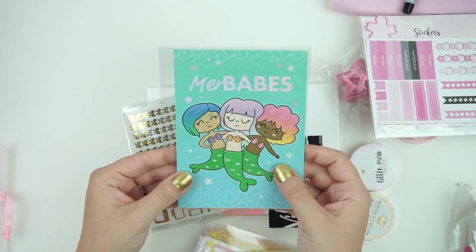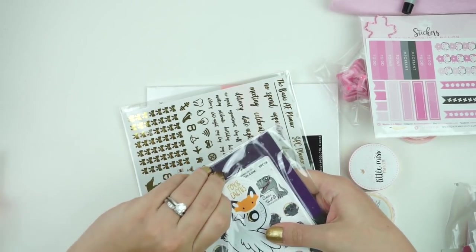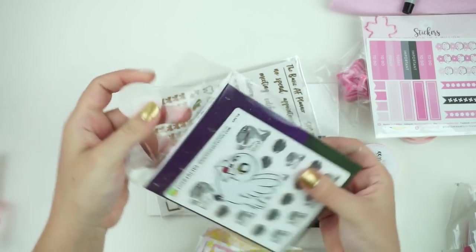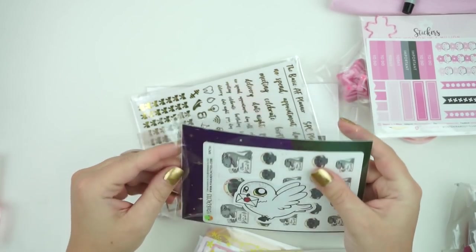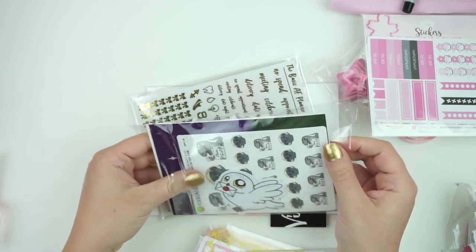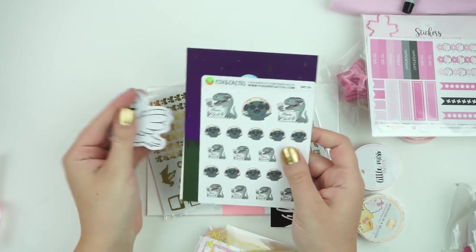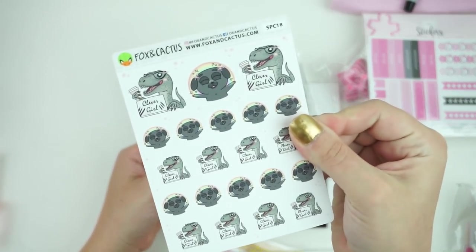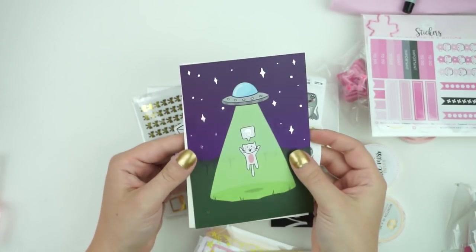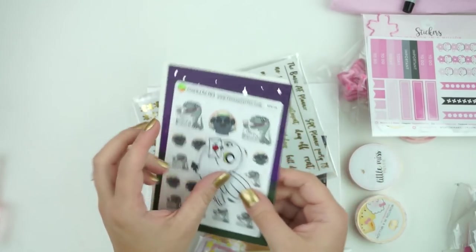Then you did get some stuff from Fox and Cactus — two foiled journaling cards with a customized seal. You got the Mermabes one, and then I hadn't seen this one yet. You got a little Hedwig die cut, and then she made this one with pugs and raptors. And then there's one that is just very cursed — cats and aliens.